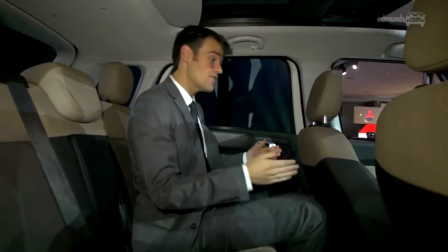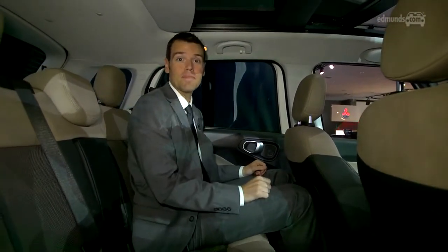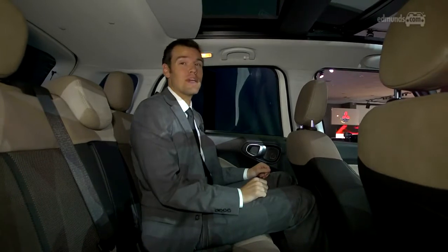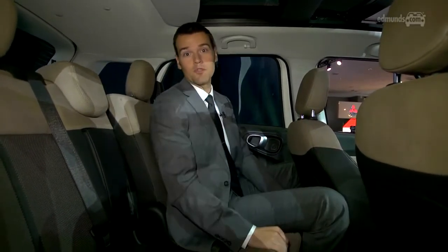This seat is mounted very high, and it affords a surprising amount of legroom even for someone 6'3" like me. Headroom isn't that great with the panoramic sunroof, though. This seat reclines for comfort and slides to free up cargo space.